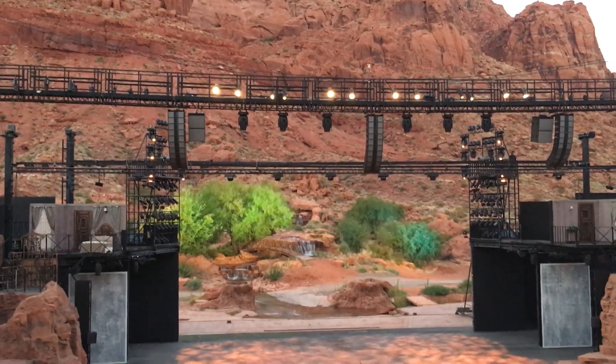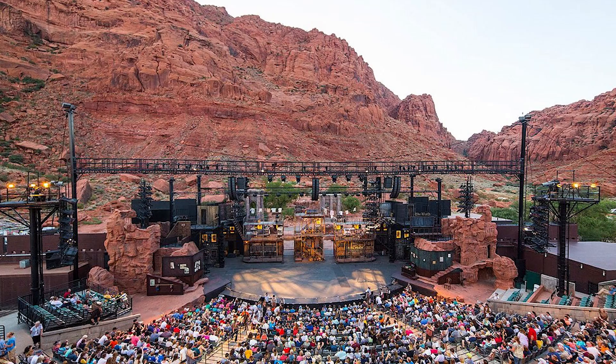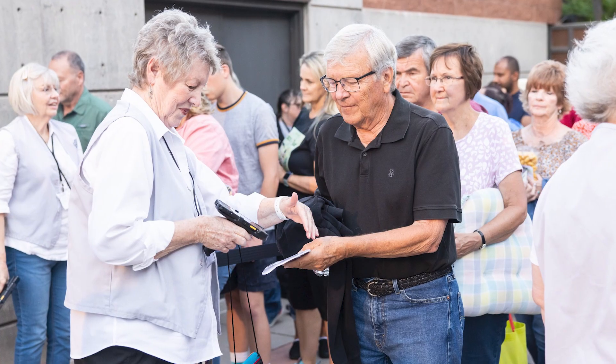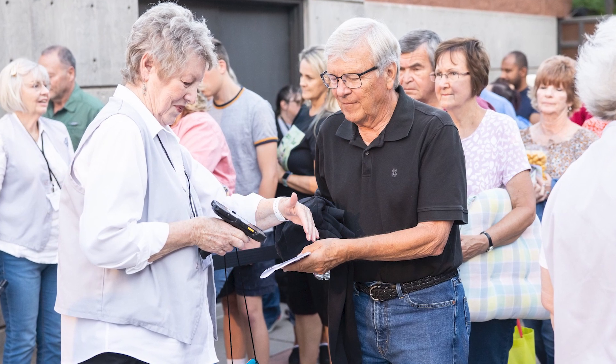Now turning to maybe a more fun volunteer opportunity that doesn't weigh so heavy on your heart — Tuacahn Amphitheater. This is a beautiful natural amphitheater in the Red Rocks of Ivins, and they do Broadway shows and concerts. They also have an indoor theater. You can volunteer to scan tickets, usher people to their seats, help people in the parking lot, and work the crosswalk.